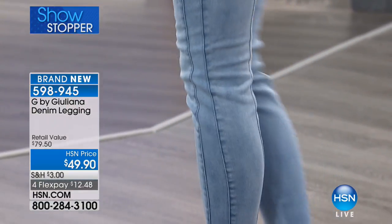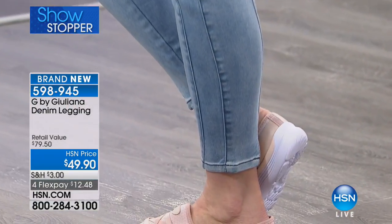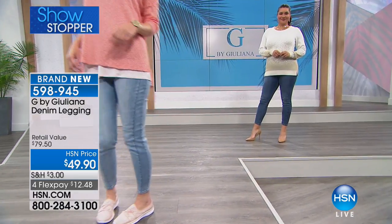Your body changes, fashion changes. So oftentimes it is time to update your denim.